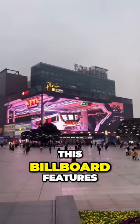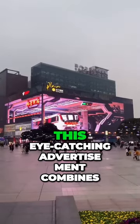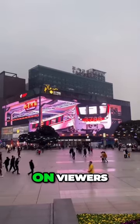Look! This 3D billboard features a captivating and dynamic display with a realistic train seemingly emerging from it. This eye-catching advertisement combines cutting-edge technology and creative design to leave a lasting impression on viewers.